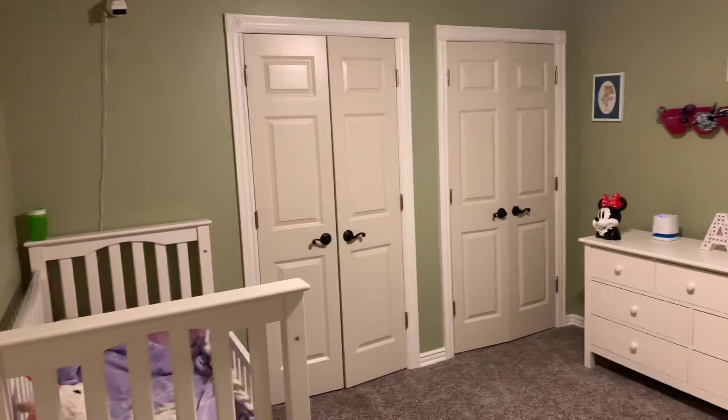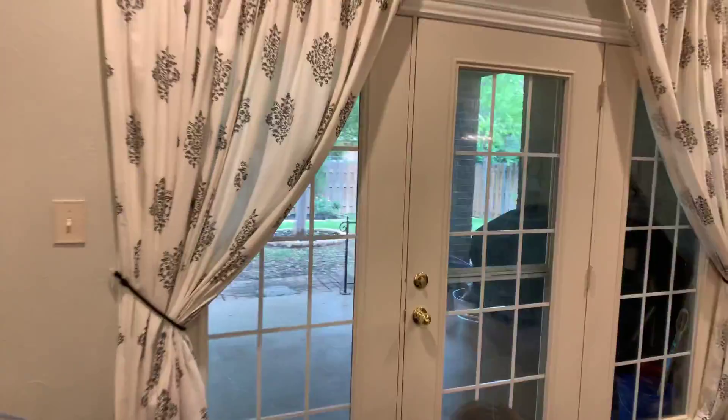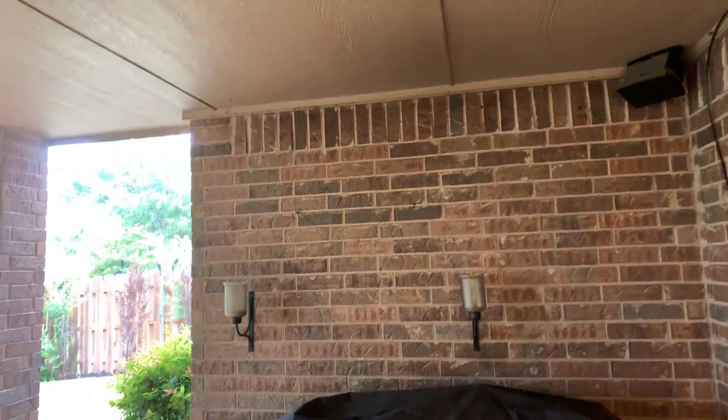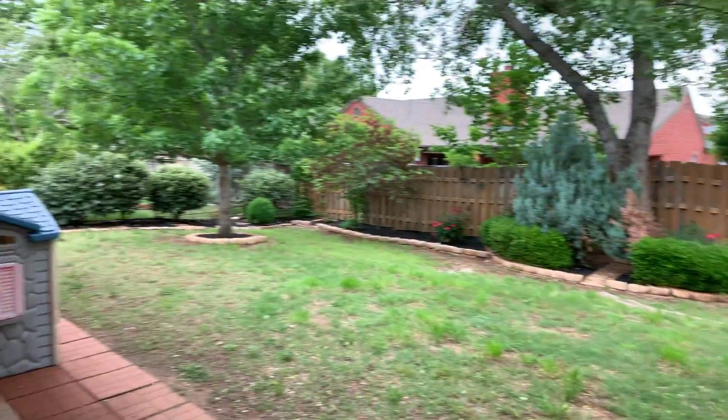Two bedrooms — one looks like it's set up for a baby, two closets which is nice, and another spacious bedroom. Going out to the backyard — please excuse the weather, Oklahoma is being very Oklahoma today with some stormy weather coming in. There's a storm door, a very nice covered patio, and looks like a newer wrought iron fence on one side. Gutters throughout — it's a very nice house.